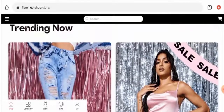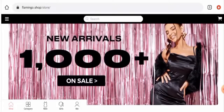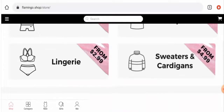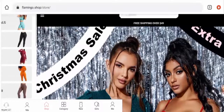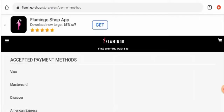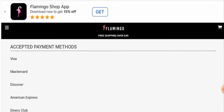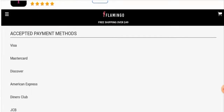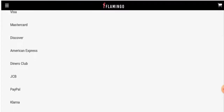Next, we'll check the payment methods. To find this, go to the menu, scroll down, go to 'About Us', and then go to 'How to Pay'. The accepted payment methods are Visa, Mastercard, Discover, American Express, Diners Club, JCB, PayPal, Klarna, and many more.